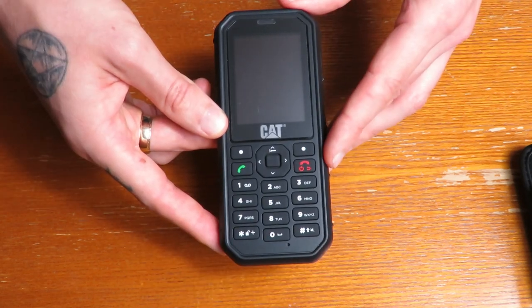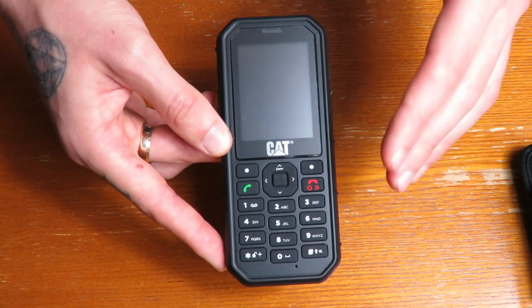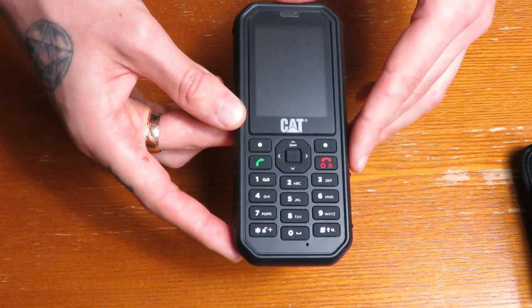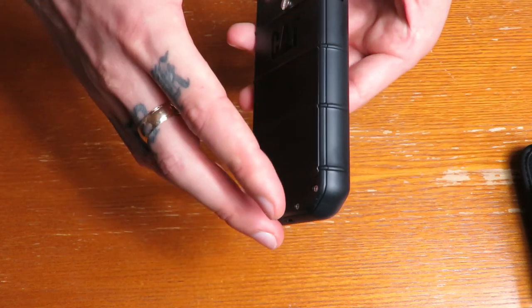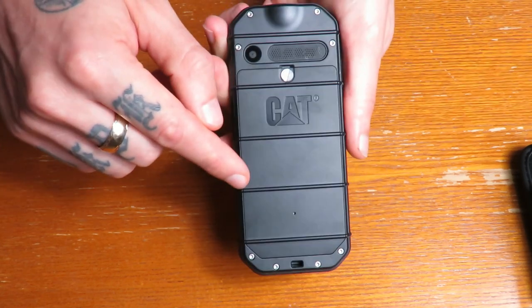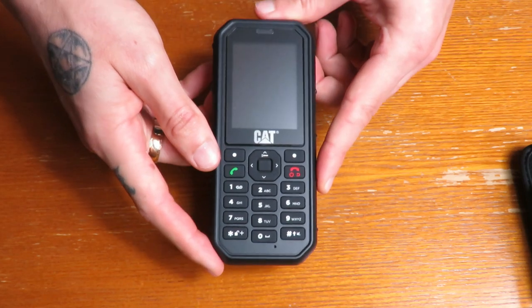The features that make this a rugged phone are: it's waterproof to 1.2 meters, drop proof to 1.8 meters, and it's also dust proof and soundproof. There's a seal that goes around where you put your battery in, and that makes it watertight.